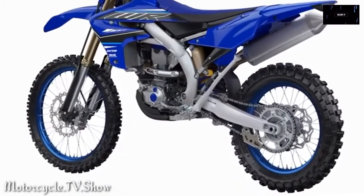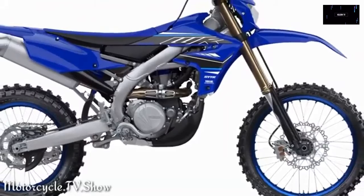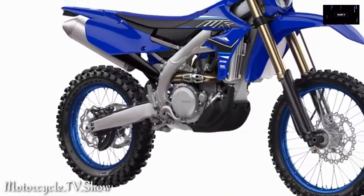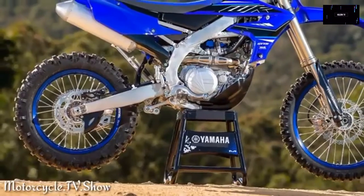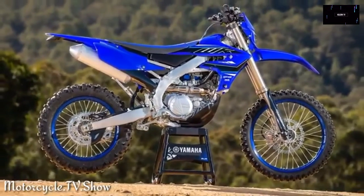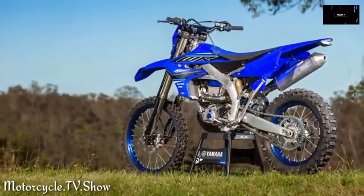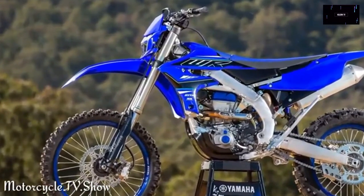Yamaha WR 450F: In early September 2020, Yamaha unveiled the updated 2021 WR 450F dirt bike. Changes to the road-legal cross-country flagship include a new aluminum bilateral beam frame with improved wall thicknesses and flex characteristics, a redesigned more compact cylinder head, a steeper valve angle, and tweaked suspension settings for improved handling.